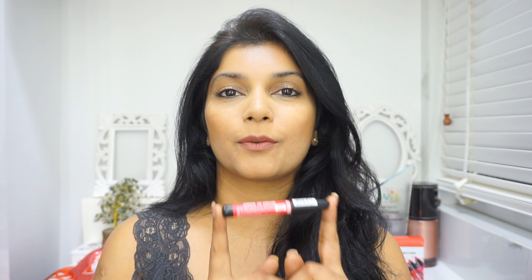It has a very synthetic, sweet-y kind of fragrance which I find very annoying. The fragrance does linger a bit, so even when you're wearing it, since your nose is right above your lips, you can smell it. I find that a bit annoying, but it's okay — for 185 rupees, I think this is quite a good product.